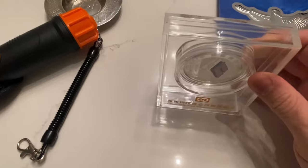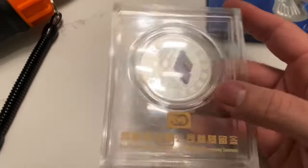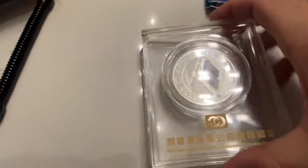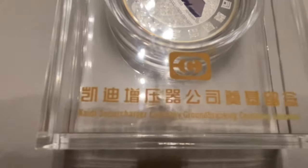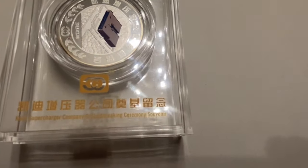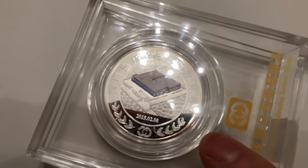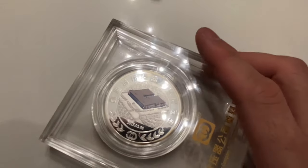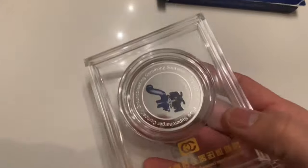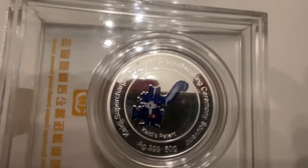And this — most of these were from the Salvation Army thrift store. This was pretty cool, it was in the miscellaneous junk bins and it was only $2.99. It has a whole bunch of Chinese on it, but there's some English. It says 'Kain Di Supercharger Company Groundbreaking Ceremony Souvenir.' I think a lot of people passed by this — it's from 2015. I passed by it at first because most of the time they're just silver-plated medallions, like the ones from the Beijing Olympics. But this one's a little different — it's a private company. If someone actually took the time to look and read the coin itself...